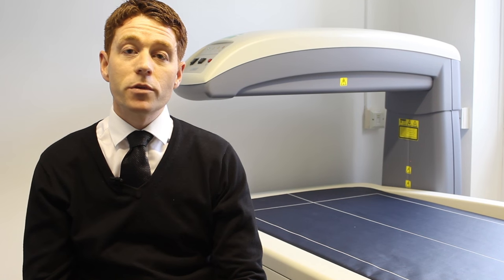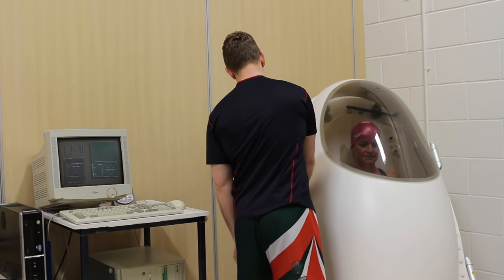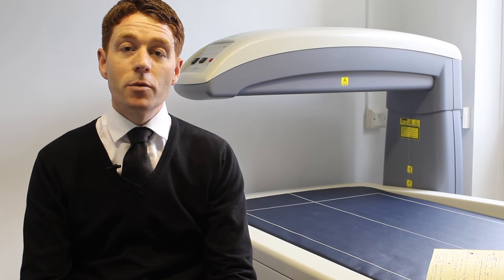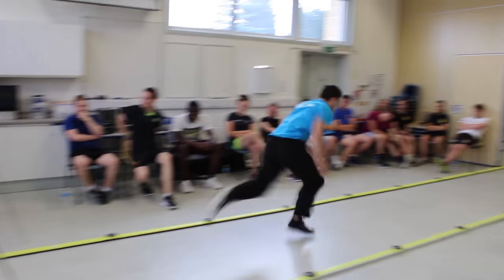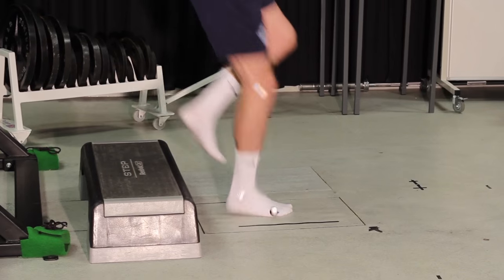We also have a body composition suite which contains a DEXA scanner, bioelectric impedance analyzers, a BOD-POD unit, and skinfold calipers. We also house a biomechanics suite which contains a motion analysis system, a PowerLab EMG system and embedded ground reaction force plates.